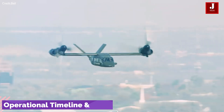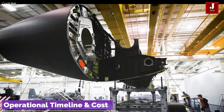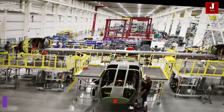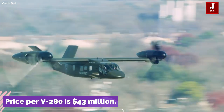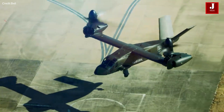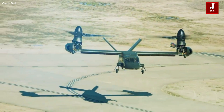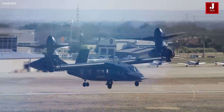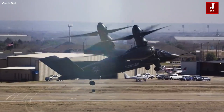Initial production aircraft are expected to be operational by 2030, showcasing the program's commitment to timely delivery. The announced target price per V-280 is $43 million, making it a cost-effective solution considering its advanced capabilities. The entire program is estimated to have a substantial value of up to $80 billion, emphasizing the significance and scale of the FLRAA initiative.